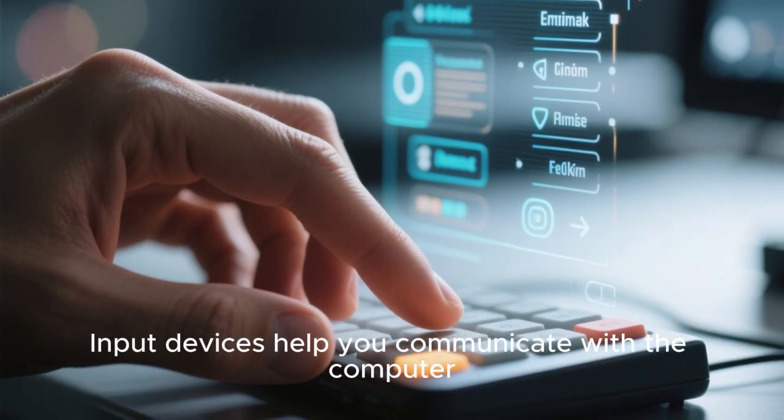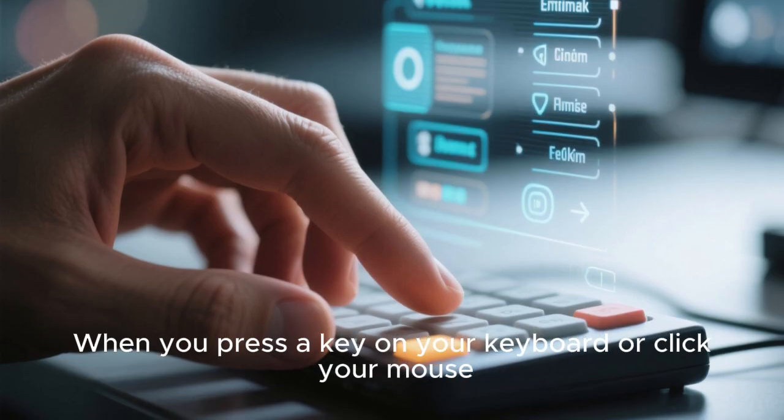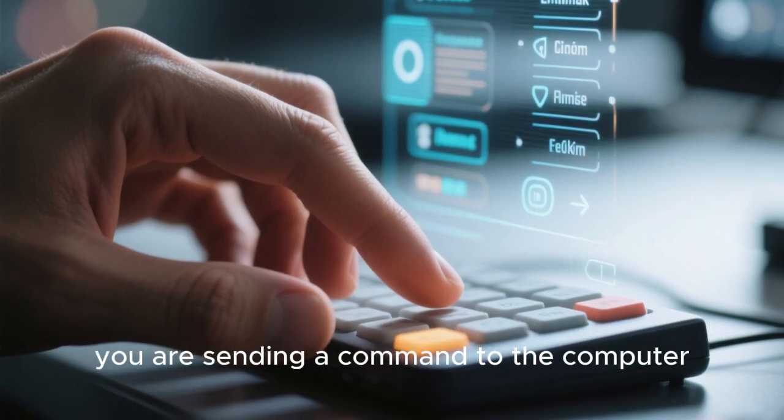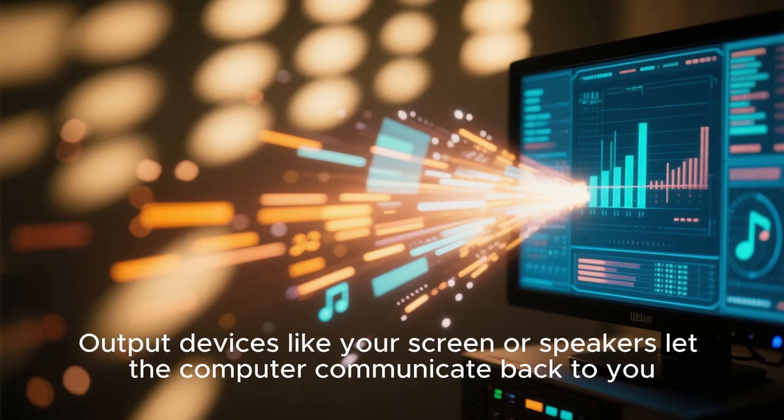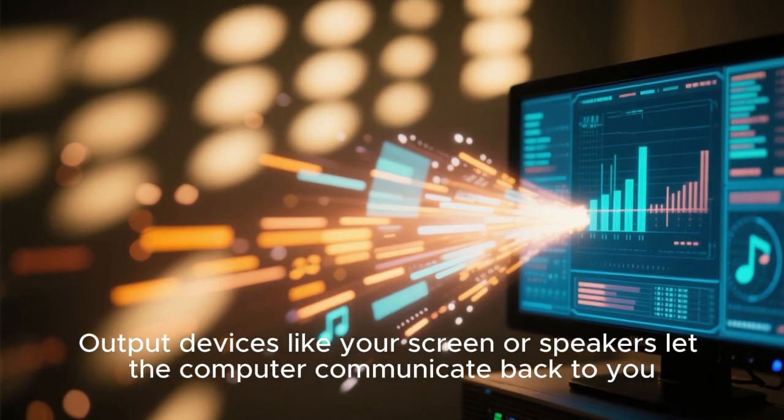Input devices help you communicate with the computer. When you press a key on your keyboard or click your mouse, you are sending a command to the computer. Output devices like your screen or speakers let the computer communicate back to you.